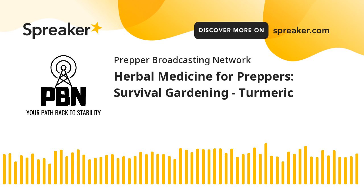Hey y'all, welcome to today's show. We'll get into — well, at least we'll cover turmeric, maybe another herb as well today. We're still working through our series of the culinary herbs that you can grow in your garden that also have great medicinal properties.